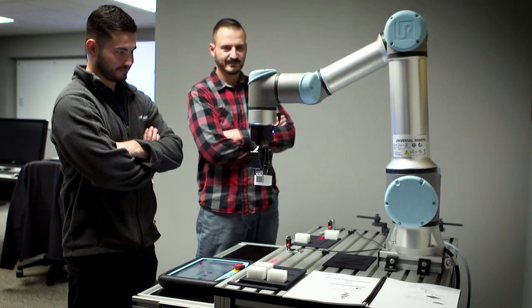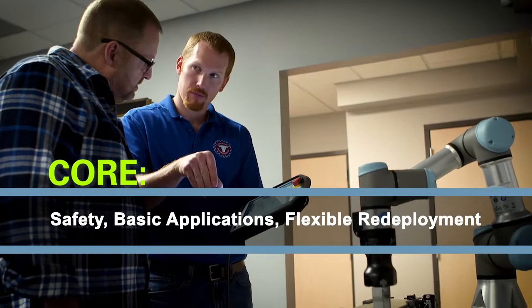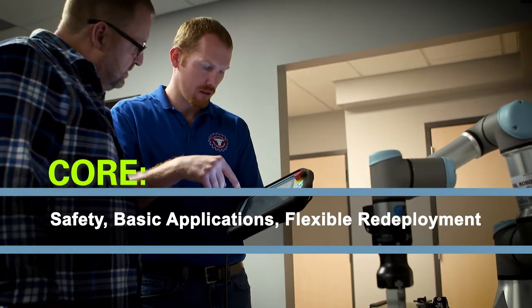The modules of the Certified Universal Robot Training Center include Core, Safety, Basic Applications, and Flexible Redeployment.